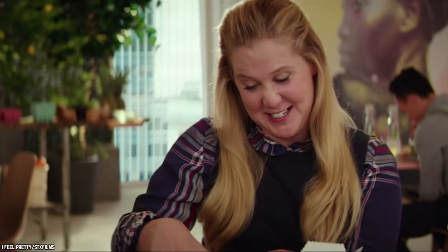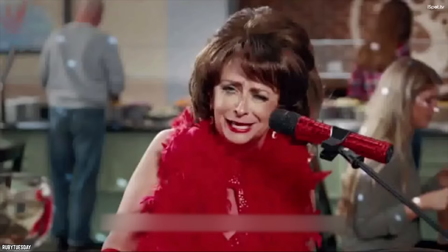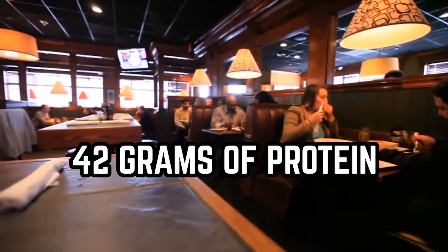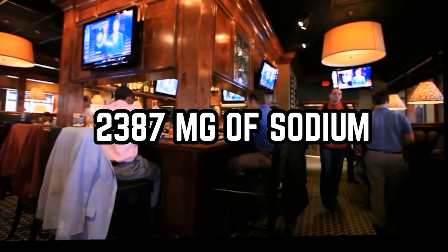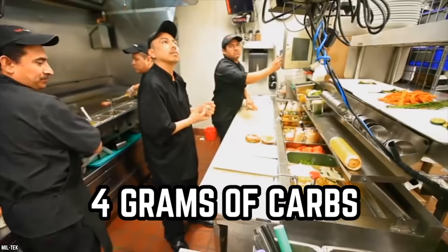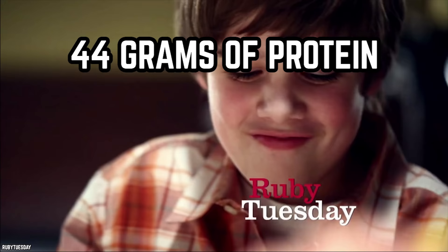For an entree, indulge without breaking your diet by ordering Asiago Bacon Chicken or New Orleans Seafood. Asiago Bacon Chicken contains 479 calories, 27 grams of total fat — 7 grams of which is saturated — plus 9 grams of carbs, 4 grams of fiber, 42 grams of protein, 2 grams of sugar, and 2,387 milligrams of sodium. New Orleans Seafood has 347 calories, 14 total fat grams — 5 of which are saturated fat — and 4 grams of carbs. It also contains 1,760 milligrams of sodium, 44 grams of protein, and no fiber or sugar.